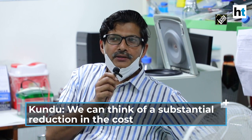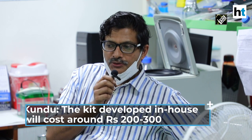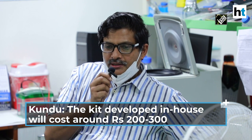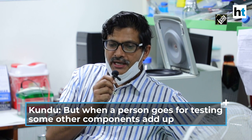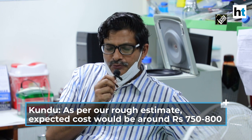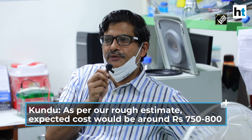As such, the one that is developed in-house would cost somewhere around 200 to 300 rupees. But when a person goes for testing, some other components like RNA extraction, etc., adds up. And to a rough estimate, we can easily have something around 750 to 800 rupees as the expected cost per sample.